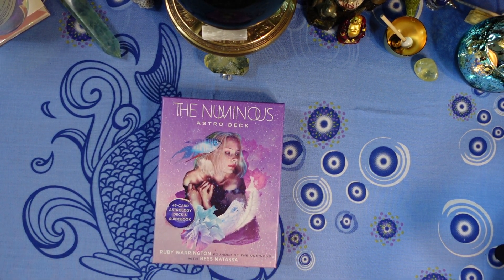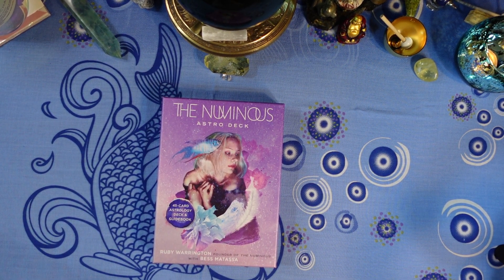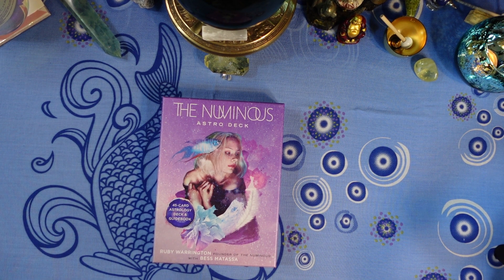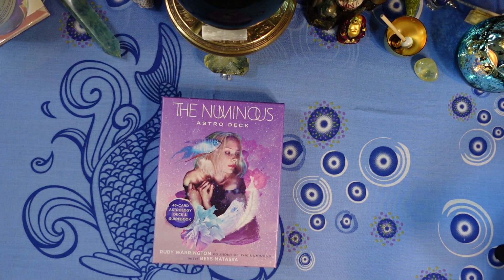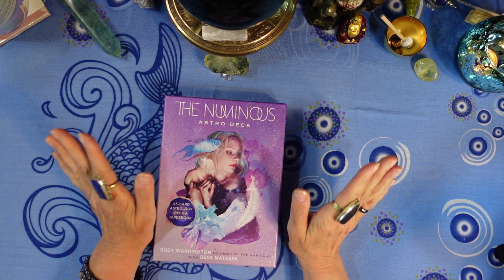Hi friends, it's Joan at 10 Pinnacles Tarot, and today I'm going to review for you the Numinous Astro Deck. Before you turn this off because you don't want to hear about an astrology deck, this one's quite a bit different and can also be used as an oracle deck, so hang in there — you might end up really liking it.